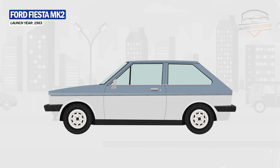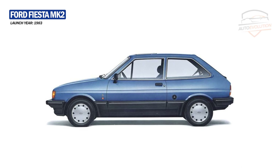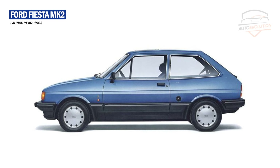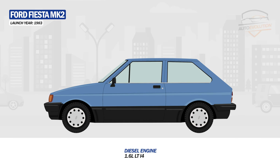Given the success of the first generation, Ford hasn't changed much for the Fiesta MK2. Ford made minor changes to the front with a more rounded look, a new dashboard, and a 1.6-liter diesel engine option — a first for this model.